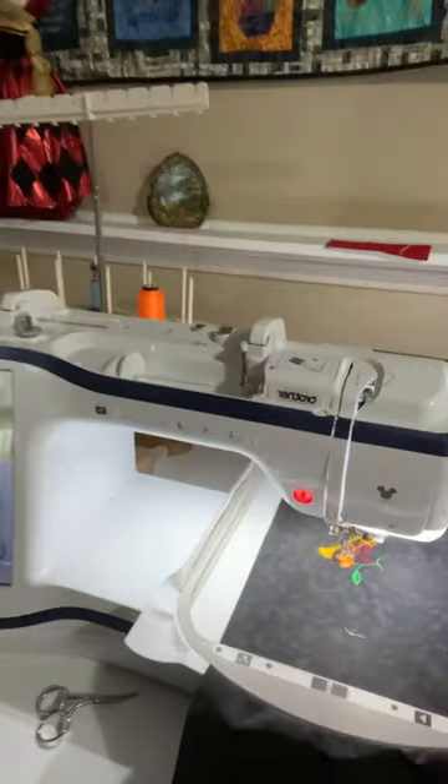Hi everyone, it's Rosemary. I just wanted to show you that I'm moving right now, which is why I can't do a whole video. Let me show you what my sewing room looks like — it's an absolute disaster area, but as usual my embroidery machine is going.